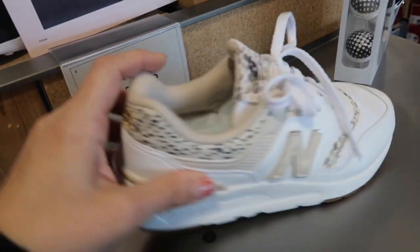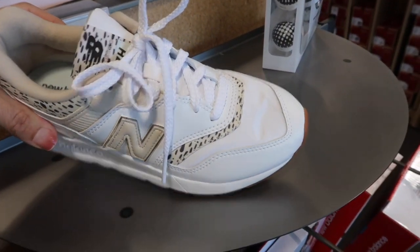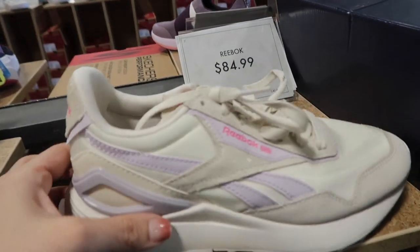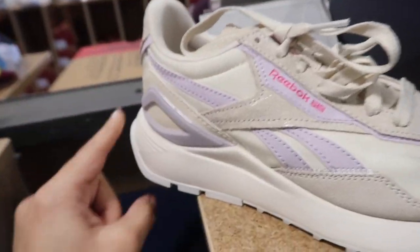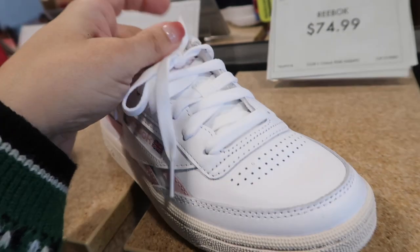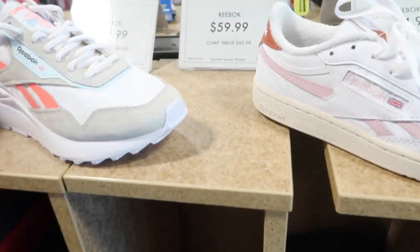Moving on to sneakers — there's this lightweight New Balance with a fun animal print, $89.99. Reebok also has a Rothy's-style knit slip-on, nice and lightweight, $59.99. Also seeing cute Reebok combinations — purple with metallic suede rounded toe with a little platform, $84.99. Love this one for spring and summer in a corally orange, also pink with rust in the back at $74.99. Classic white is $59.99.